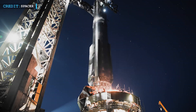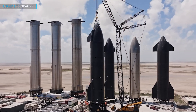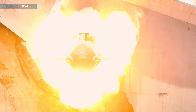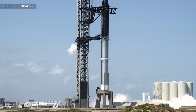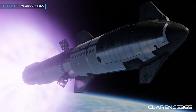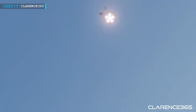Another key strategy is increasing reusability. While Falcon 9 boosters are currently reused around 20 times, SpaceX aims to achieve 50 to 100 reuses with Starship, leading to substantial cost savings per flight. Economies of scale also play a significant role — by mass-producing engines and rockets, SpaceX can spread fixed production costs over more units. The initial Starship flight would incur the highest costs, but subsequent flights would drop to about 10 percent of that, with operational efficiency and higher launch cadence contributing further reductions.